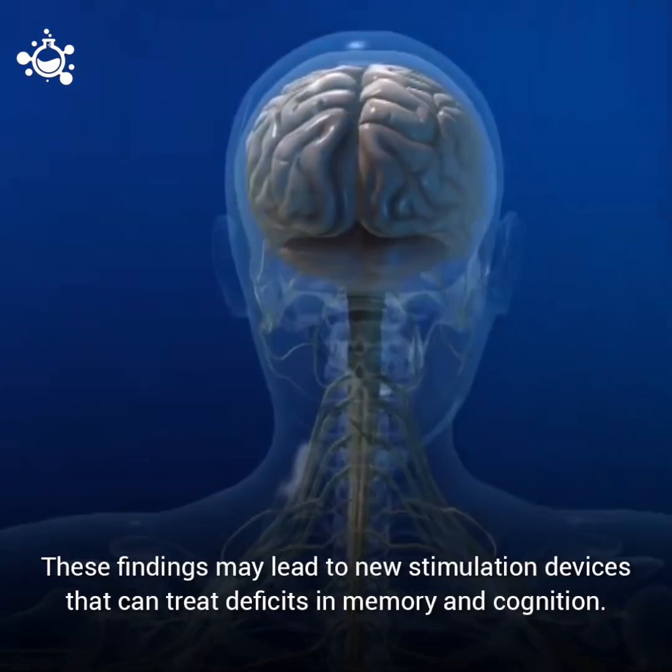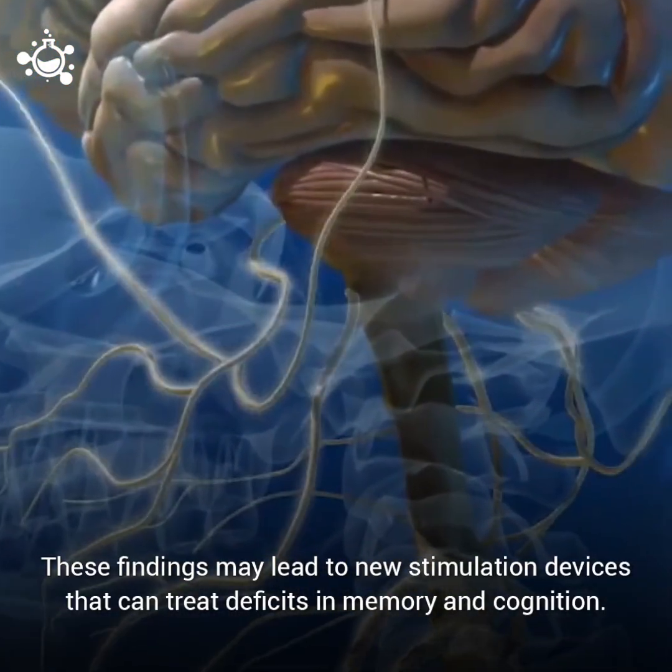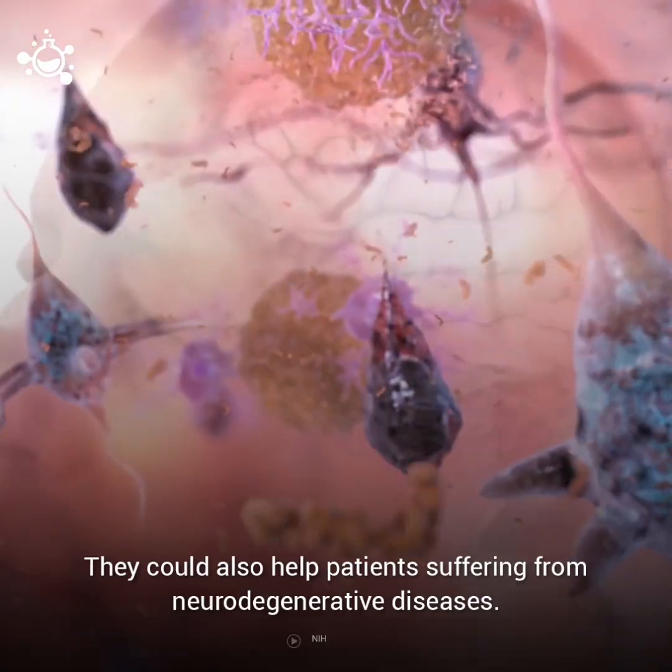These findings may lead to new stimulation devices that can treat deficits in memory and cognition. They could also help patients suffering from neurodegenerative diseases.